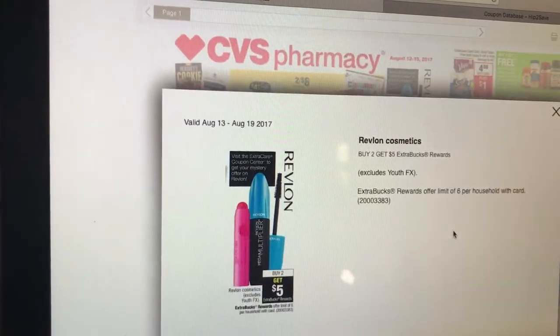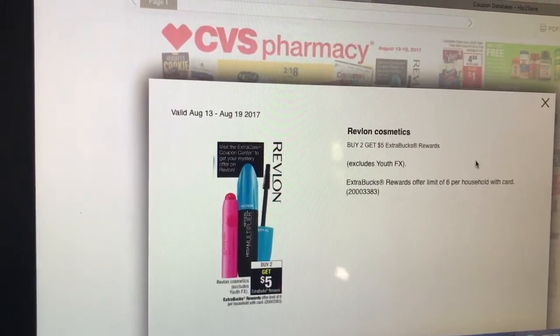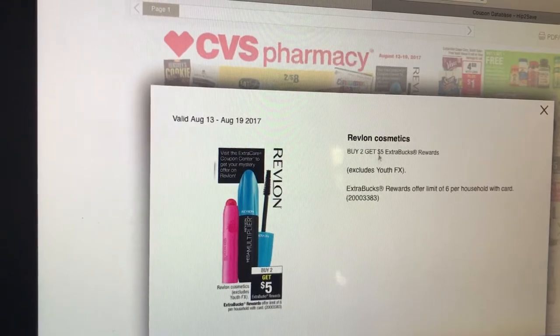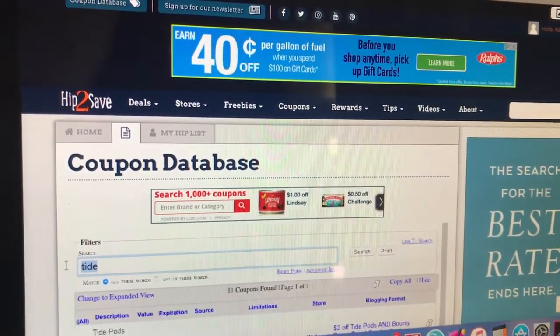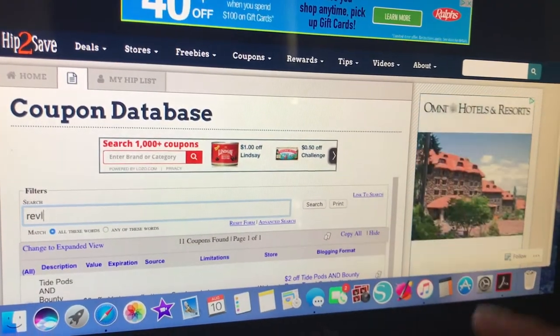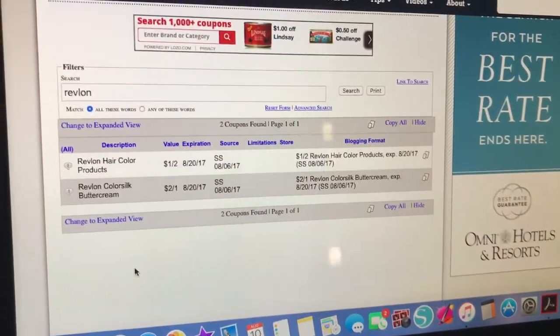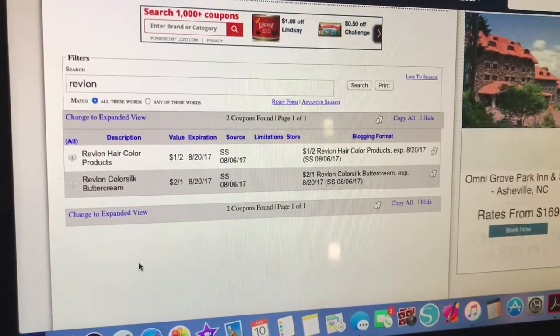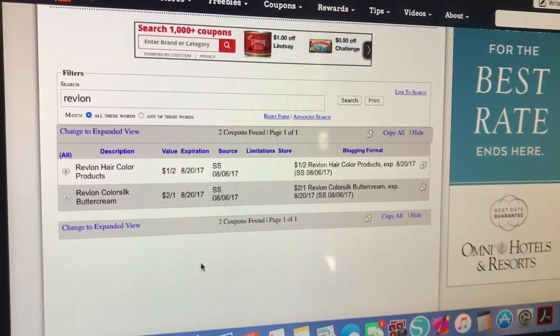Revlon is buy to get a $5 extra care buck — it just excludes the YouthFX products. You can use the deal six times and get back extra care bucks each time. I like makeup deals because the red coupon center, if you've been buying cosmetics, sometimes gives you a CVS coupon for that.